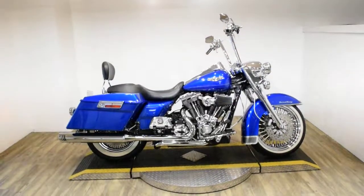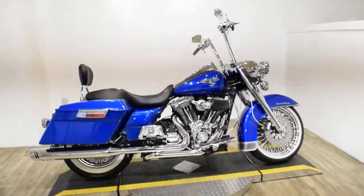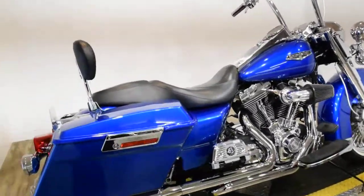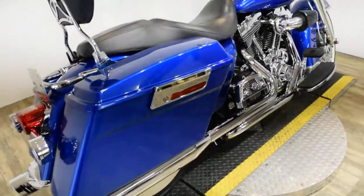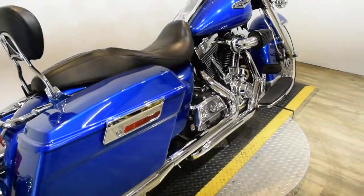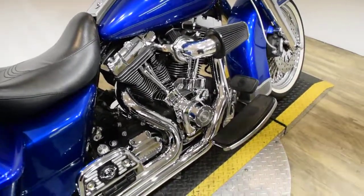Monster Power Sports is offering this 2007 Harley Davidson Road King Classic. To see more photos of this bike, to get pricing information, to pull out a credit app, and to see what your trade is worth, visit MonsterPowerSport.com.